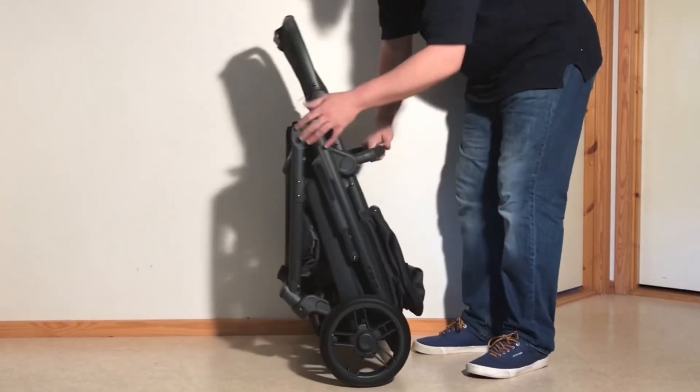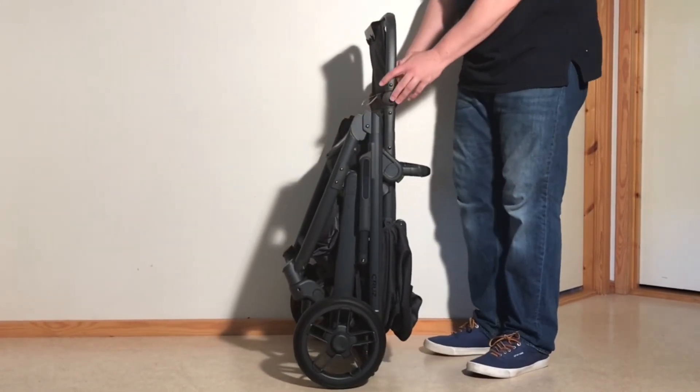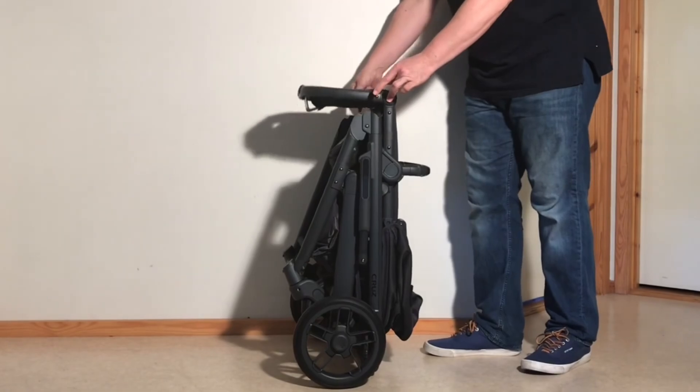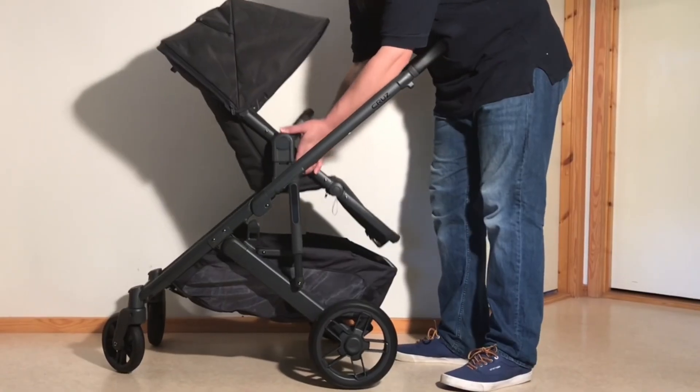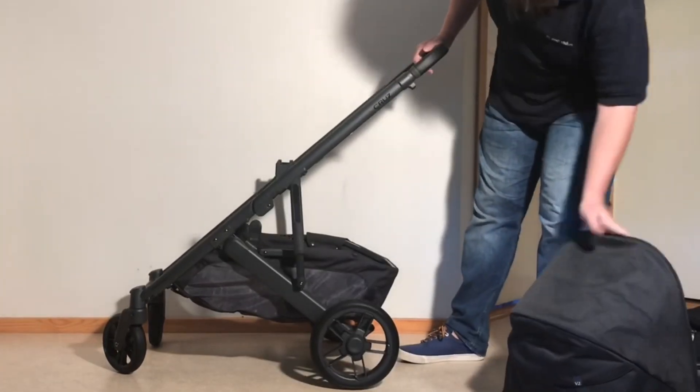As far as folding is concerned, despite being a little taller, the Cruise V2 folds down to a natural standing position, which means less bending when picking it up, though the model unfortunately doesn't fold as a single piece with the seat reversed — only when forwards facing.